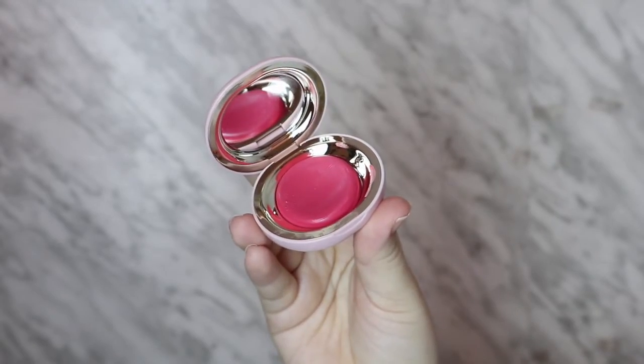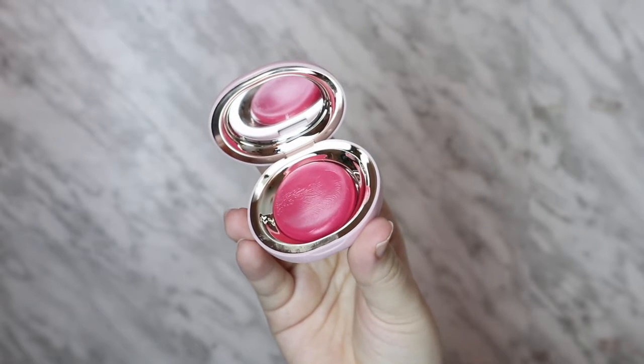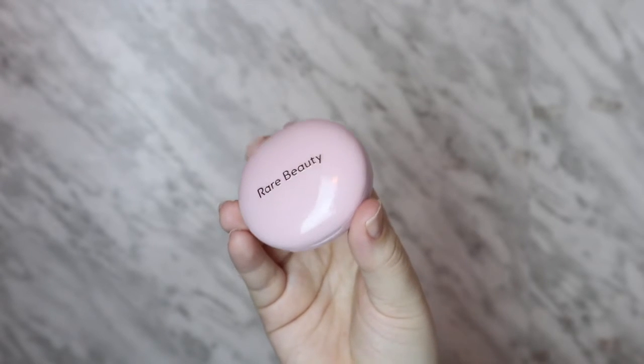The new Stay Vulnerable Melting Blushes from Rare Beauty — I have been so in love with these, it's not even a joke. Especially this color in Nearly Rose, it is so freaking beautiful. I cannot get over these, I need to get the rest of the colors — I only have two so far. This color is just so pretty and so yummy, I am in love with it.